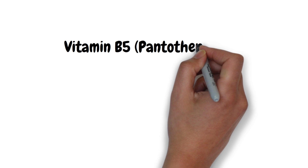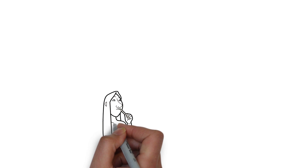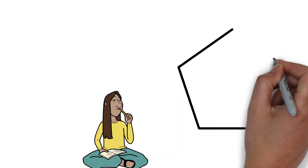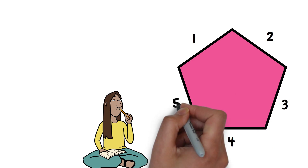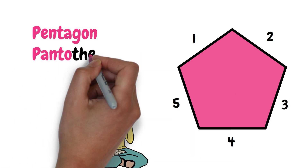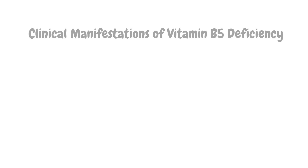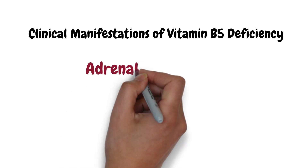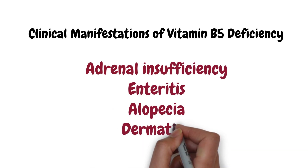Moving on to vitamin B5, pantothenic acid. You can remember that pantothenic acid is B5 using the image of a pentagon, which has five sides — pentagon, pantothenic, five sides, B5. Vitamin B5 deficiency is rare; however, it can cause adrenal insufficiency, enteritis, alopecia, and dermatitis.